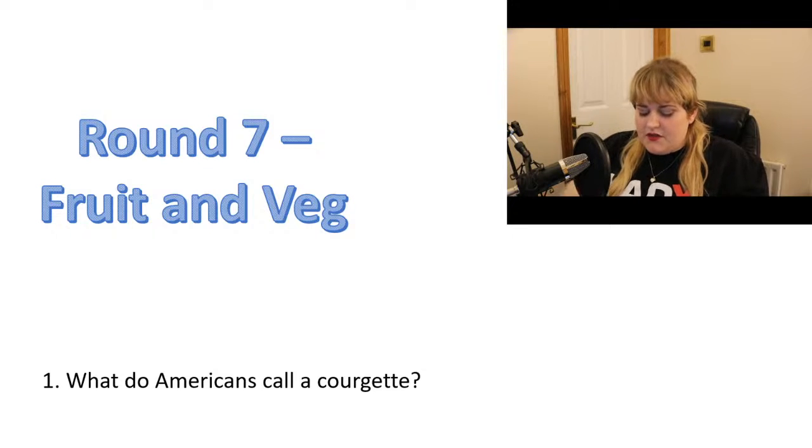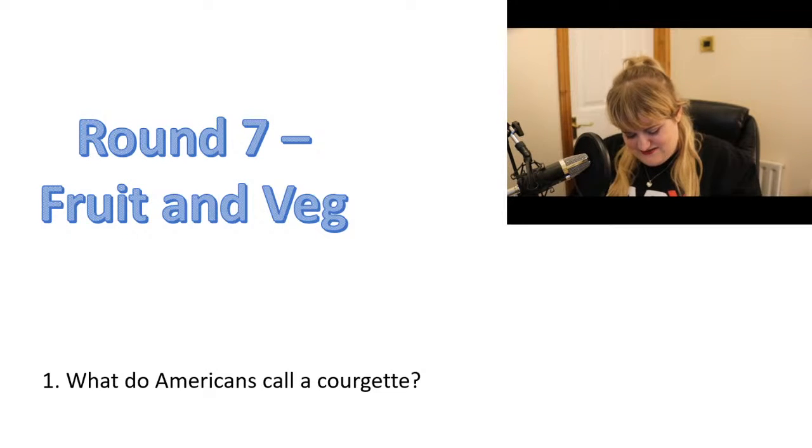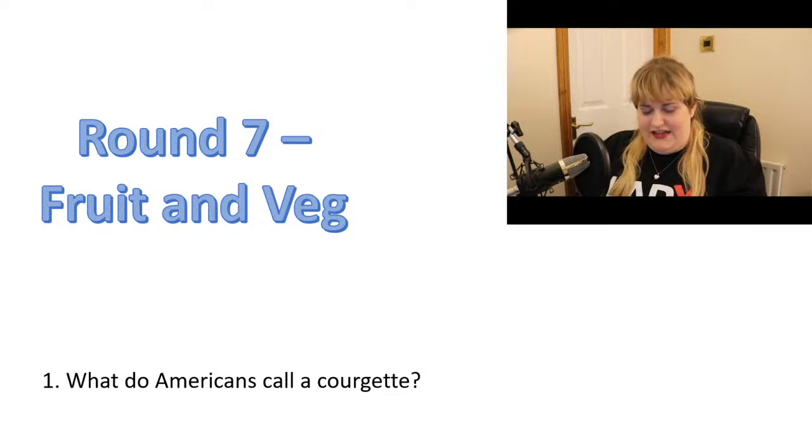Number two: which kitchen utensil used for slicing vegetables shares its name with a musical instrument? Though you can't play the kitchen version. It should really be utensil, not instrument — which kitchen utensil used for slicing vegetables shares its name with a musical instrument?